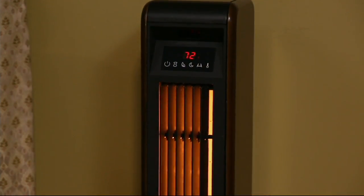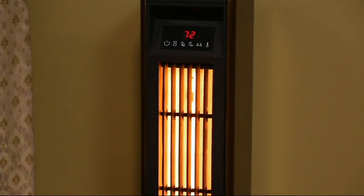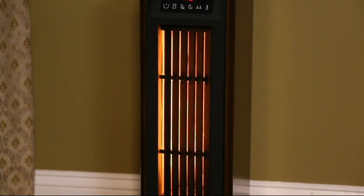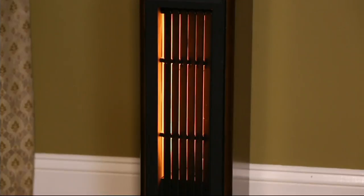Here's how. This is instant heat. This is not drawing all that humidity out of the air like other heaters do. And might I say, it's a nice, sleek, good-looking unit.